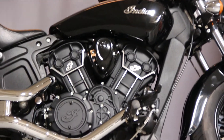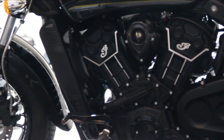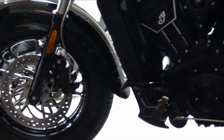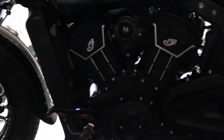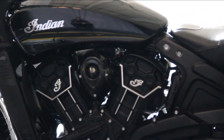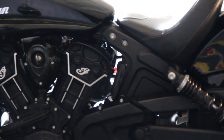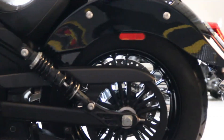This particular bike is also equipped with a luggage rack and a windshield. It has nice large rotor brakes on the front, and there's that V-Twin cooled engine. Like I mentioned before, 78 horsepower on this small frame.